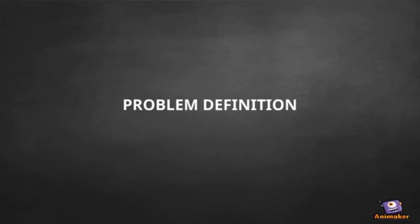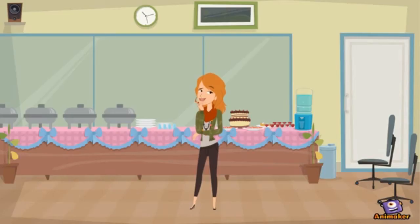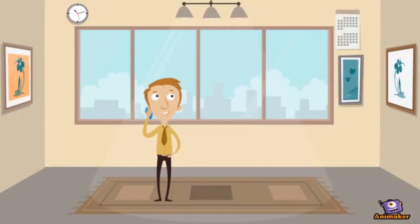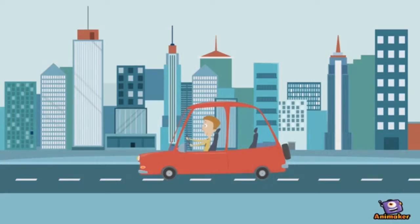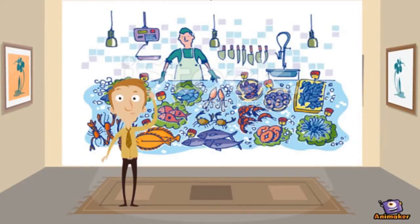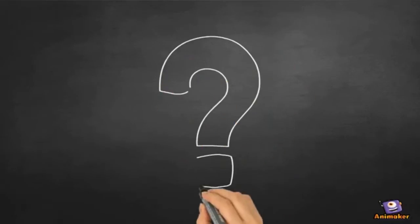Problem Definition. Mrs. Julie decides to cook tuna fish for lunch and calls her husband. She asks him to buy tuna fish on his way home from the office. He went to the fish market to buy tuna fish, but he couldn't identify the tuna from other fish species. This is the problem that exists in the fishing industry. Let's see the methodology to solve this problem.